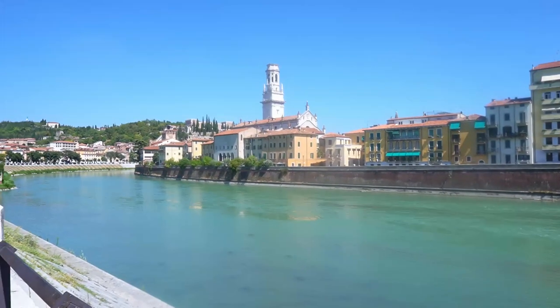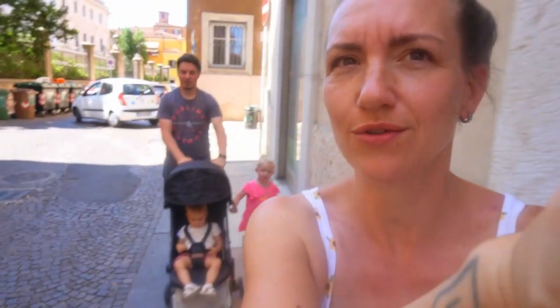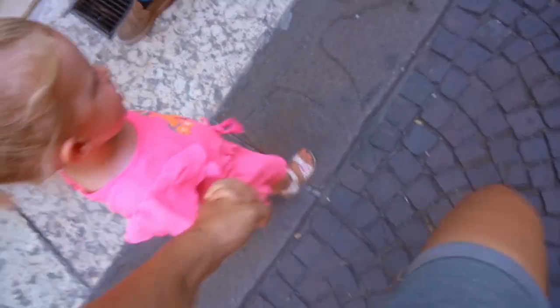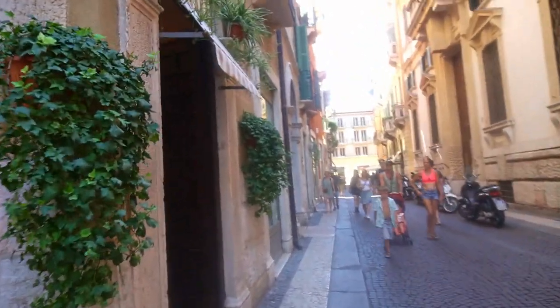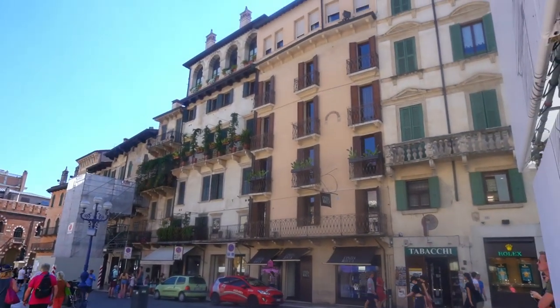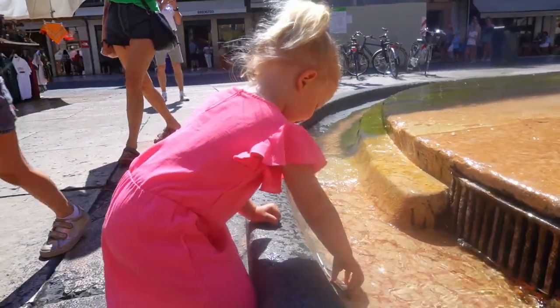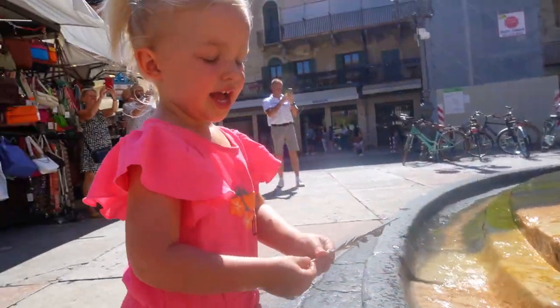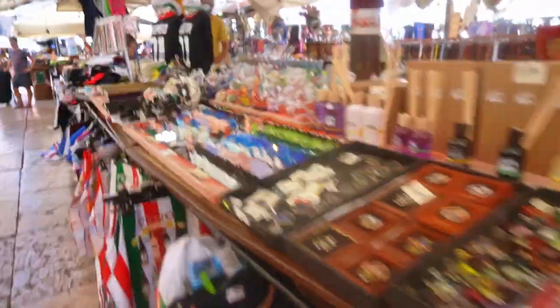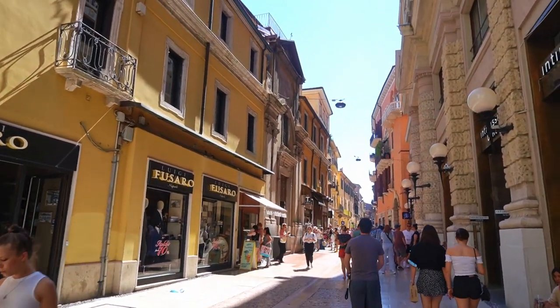Off we went to explore our last Italian city before heading back to Germany, and it was a pretty one — like they all are, really. Here we are in the old town of Verona, yet another UNESCO World Heritage Site for its urban structure and architecture. Something I really liked about these old places in Italy was that yes, they did preserve their heritage, but at the same time also kept using these incredibly old buildings and structures just as they would any other in their day-to-day life. I think this might be one of the reasons everything just felt so alive here.